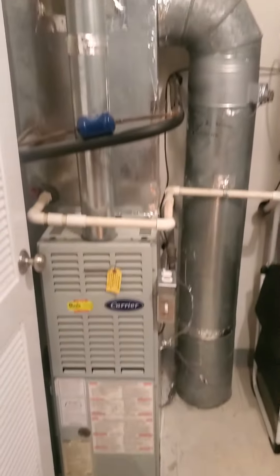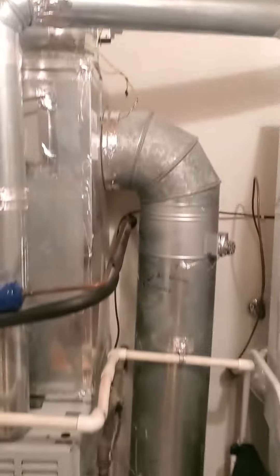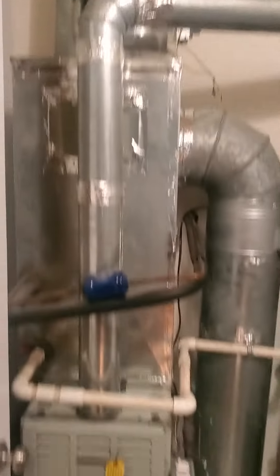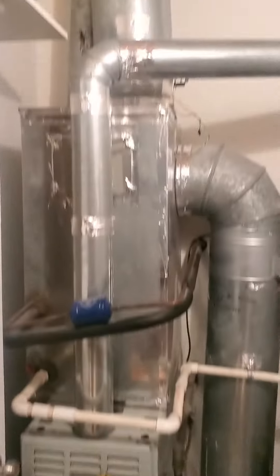Hey team, I'm here with Wesley's current 80% efficiency single-stage furnace. We will be replacing it. It is in the main floor of her condo in a utility closet.